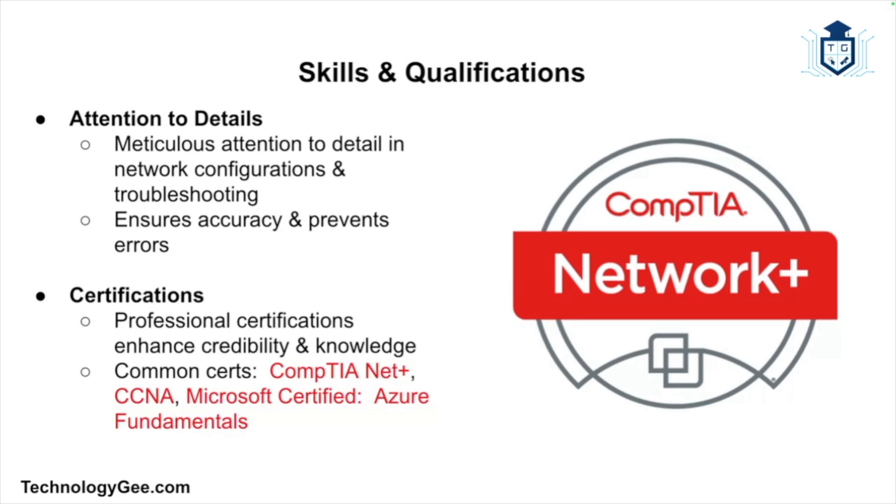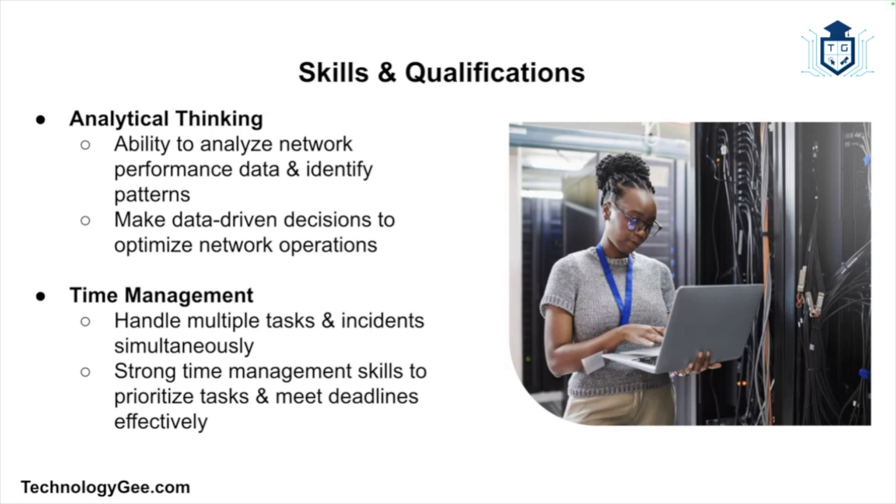Attention to detail is essential, as network configurations and troubleshooting require meticulous accuracy to prevent errors. Professional certifications such as CompTIA Network+, Cisco CCNA, and Microsoft Certified Azure Fundamentals can enhance a technician's credibility and knowledge. Analytical thinking — the ability to analyze performance data, identify patterns, and make data-driven decisions — is important for optimizing network operations. Strong time management skills are also necessary, as technicians often handle multiple tasks and incidents simultaneously.